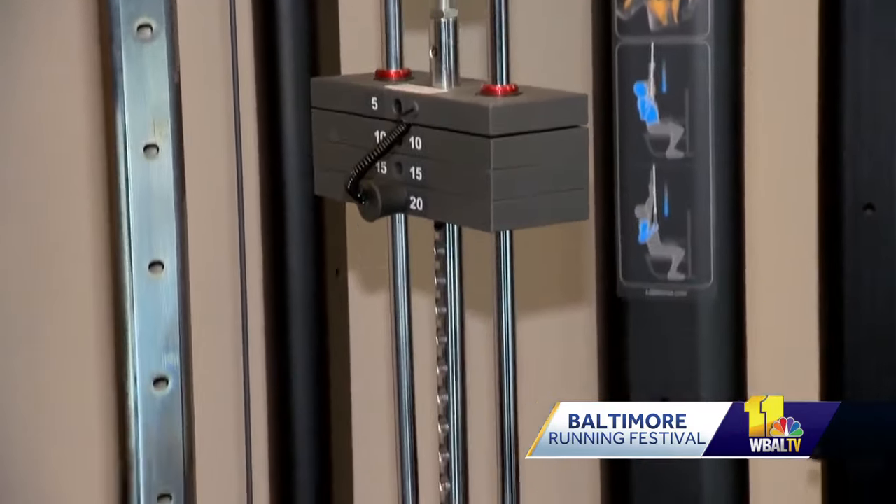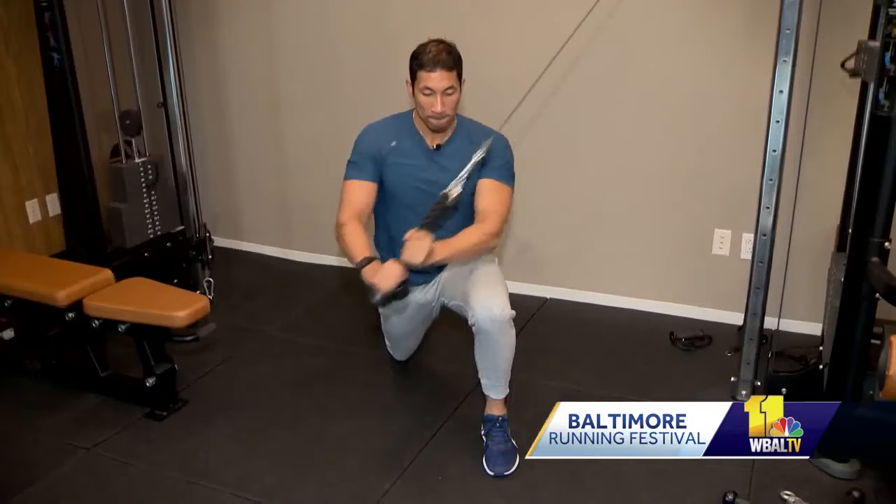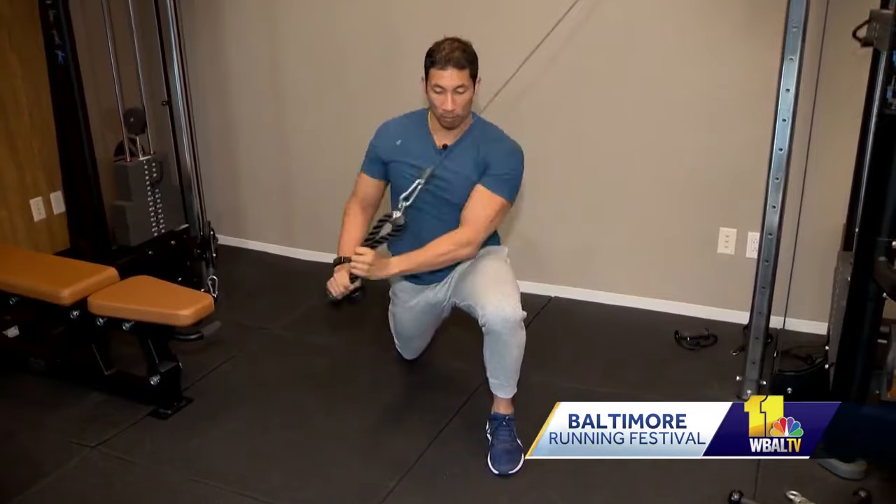He adds that just two days of strength training a week will really benefit your running mission. In New York City, Lacey Griffith, WBAL TV 11 News.